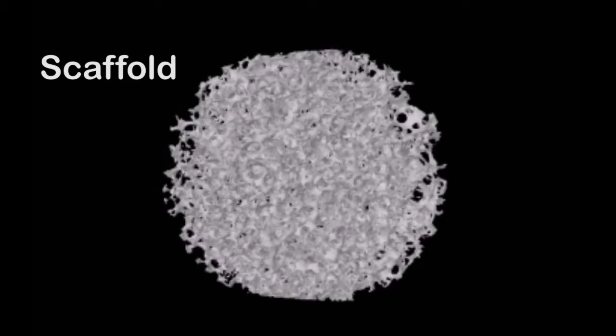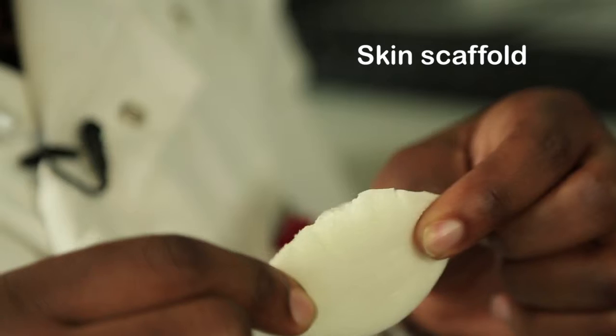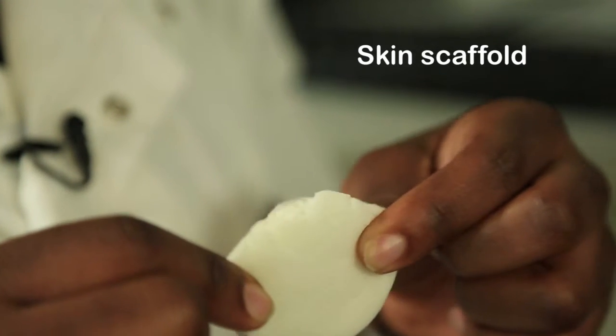The scaffolds look different according to the application. If you work with skin, for example, you would want a very soft scaffold that the skin cells really like — a nice, soft environment for cells to grow.